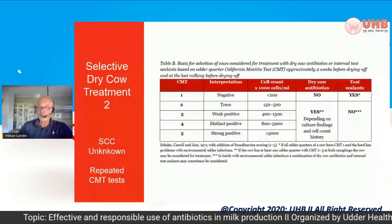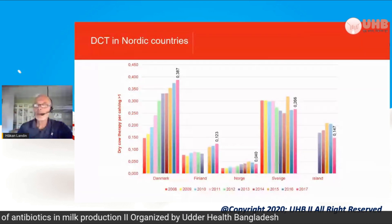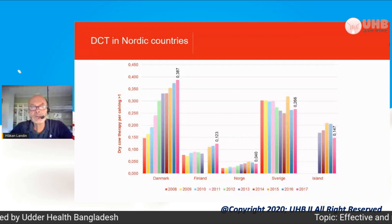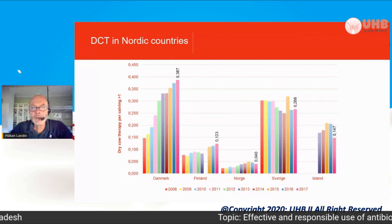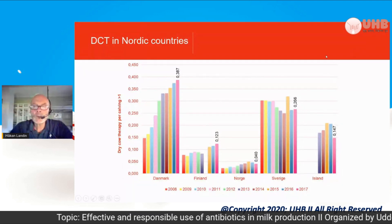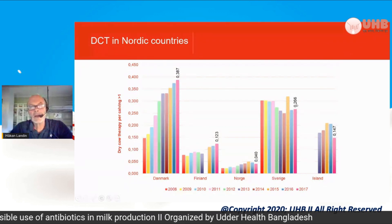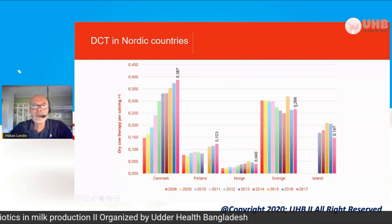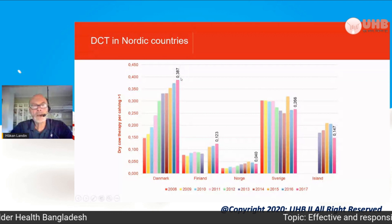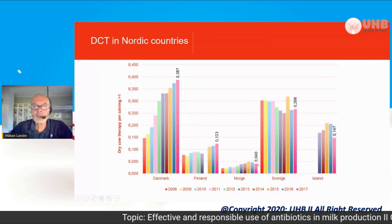It is easy if all quarters score one or all score five. That is how it looks in these recommendations. Regarding dry cow treatment in the Nordic countries — Sweden, Denmark, Finland, and Norway — Sweden is at 26.6% of cows receiving dry cow treatment. Denmark uses it a lot, while Finland and Norway use it much less, especially Norway.